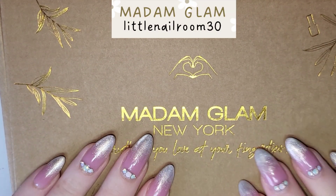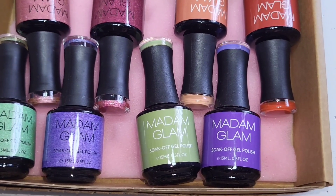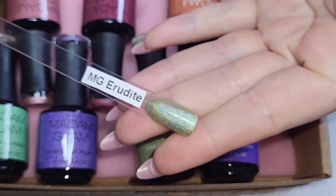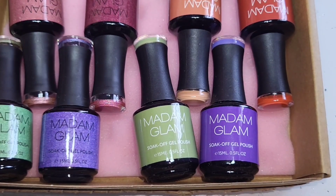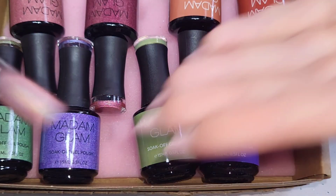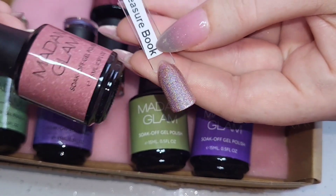Hey everyone, welcome back! Look what has arrived — this came about a week or two ago, completely surprised me out of the blue, just like last month. Usually the lady I speak to at Madam Glam sends me a quick email to say it's out for delivery, and it usually comes that day or the day after, but yeah, this just turned up out of the blue. I emailed her and was like 'oh my god!'